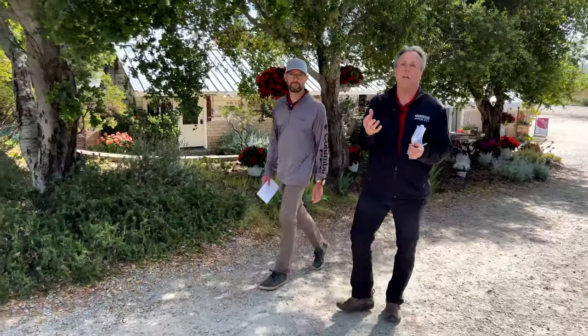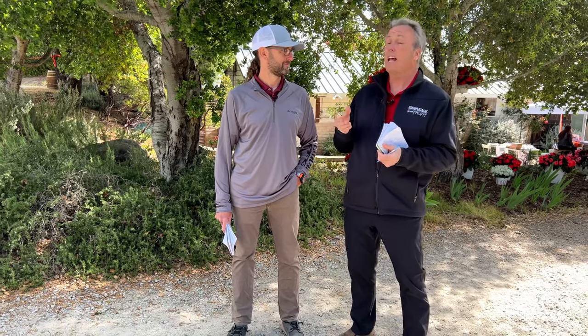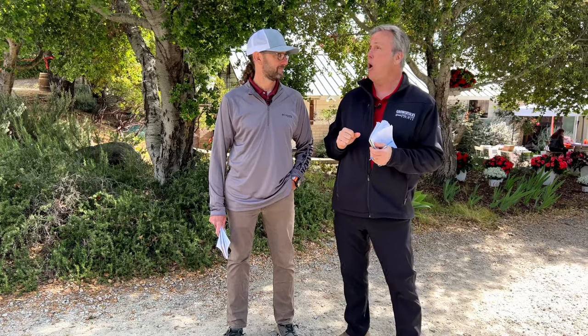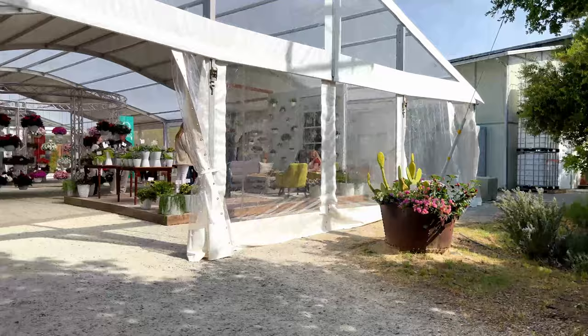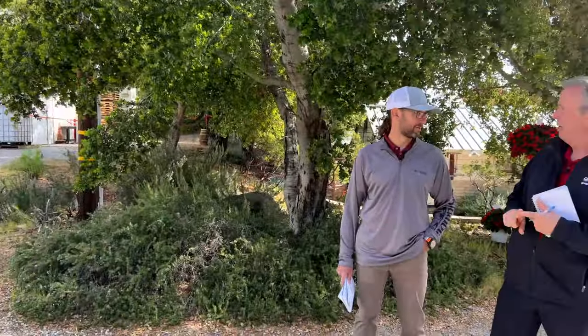This whole California Spring Trials thing — you've got to come out and do it yourself. We can only show you a little bit of what's new at the 2022 trials, but it's also just nice out here in California. We're at the Filiponi Ranch, which happens to be a winery and is the home of Dümmen Orange. We're going to look at annuals, perennials, tropicals, and indoor plants — that's a lot of stuff, let's get right to it.